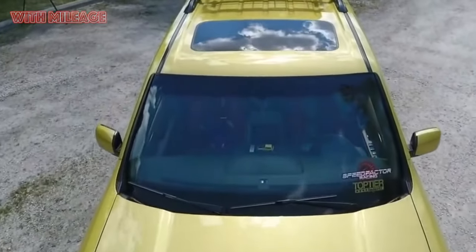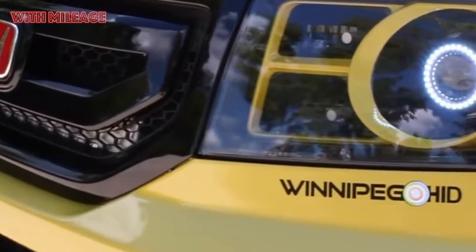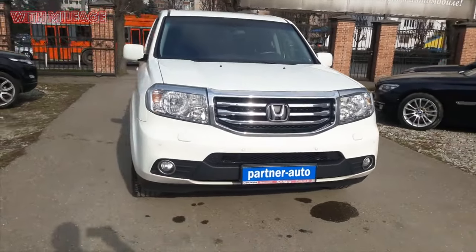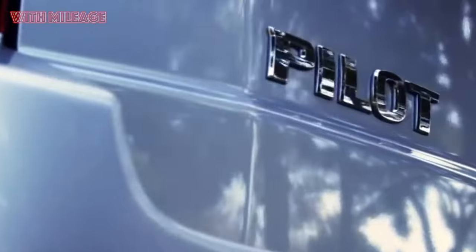The largest Honda is famous for its unprecedented space inside and high reliability. It only produces 258 horsepower, which causes a high transport tax. What about the quality of finish, flotation, and handling? We studied the polar opinions of the owners.